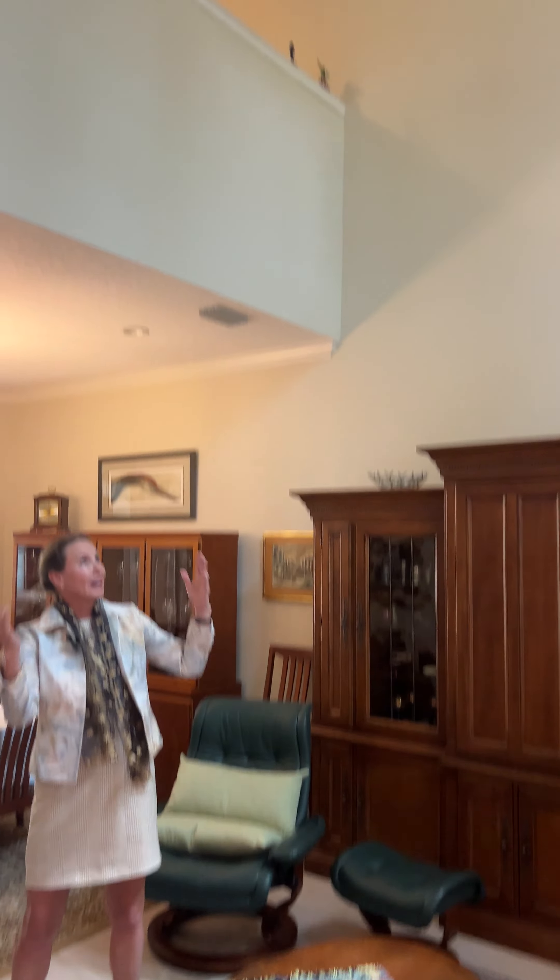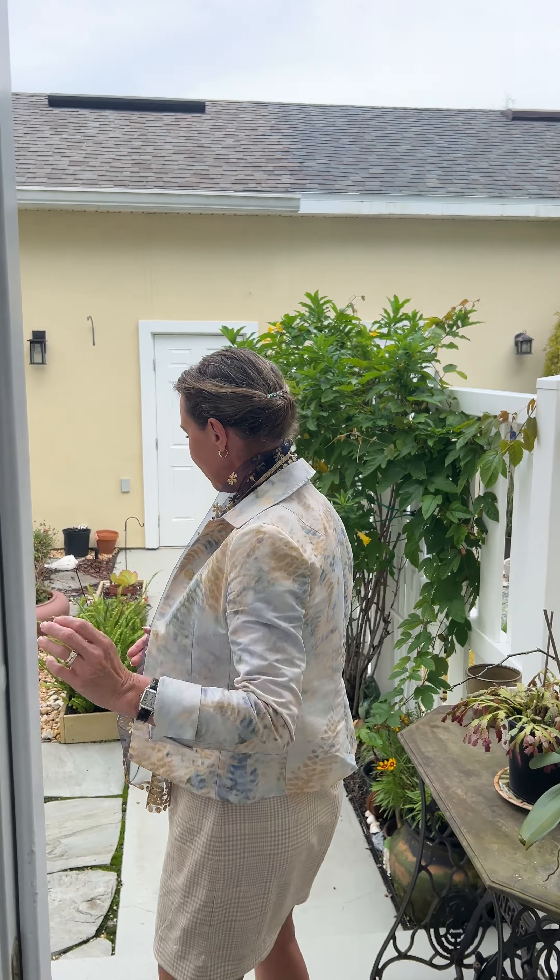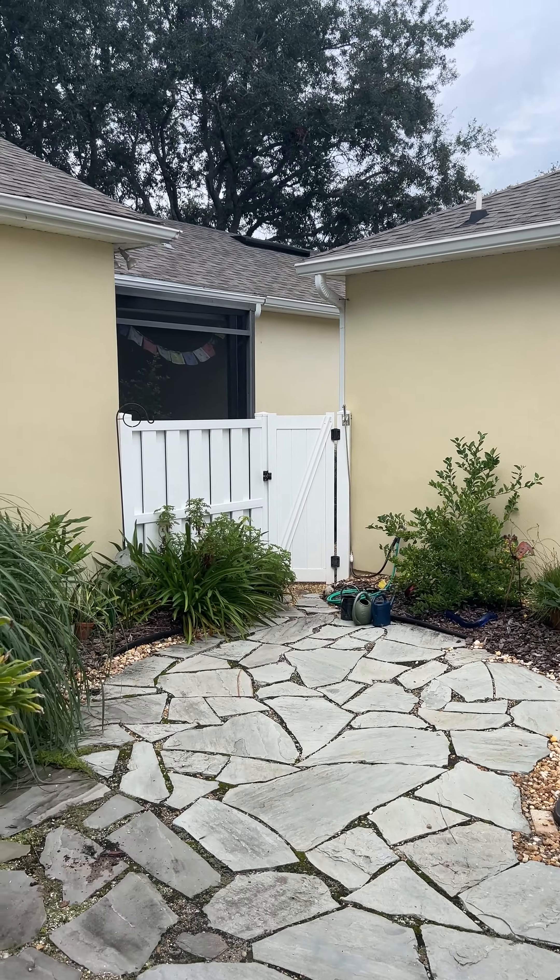As you come toward your lanai you'll notice how light and bright it is. You have this lovely flagstone patio and a detached two-car garage.